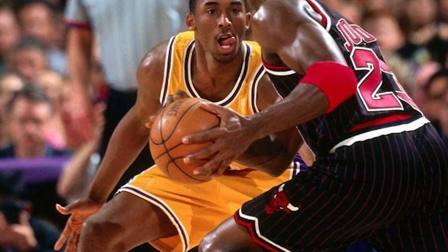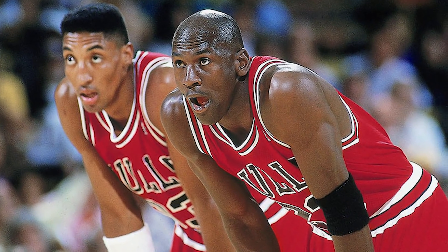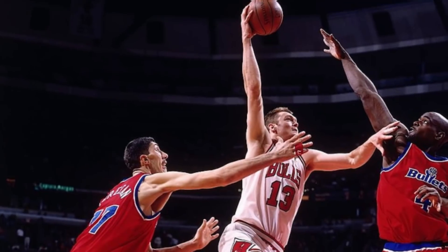Al momento de su lanzamiento, no solo su majestad, sino que otros jugadores también se enamoraron inmediatamente de la silueta, como sus grandes compañeros Scottie Pippen y Luke Longley.